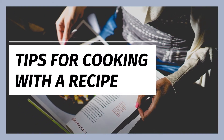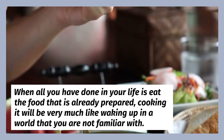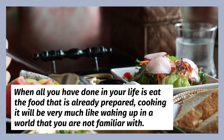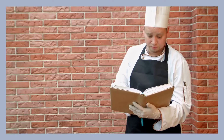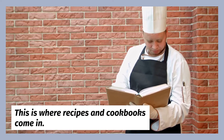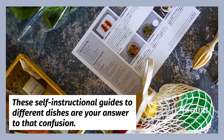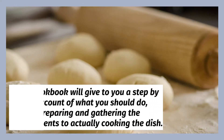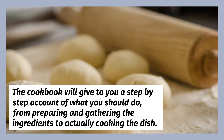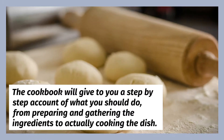Tips for cooking with a recipe. When all you have done in your life is eat food that is already prepared, cooking will be very much like waking up in a world that you are not familiar with. This is where recipes and cookbooks come in — these self-instructional guides to different dishes are your answer to that confusion. The cookbook will give you a step-by-step account of what you should do, from preparing and gathering the ingredients to actually cooking the dish.